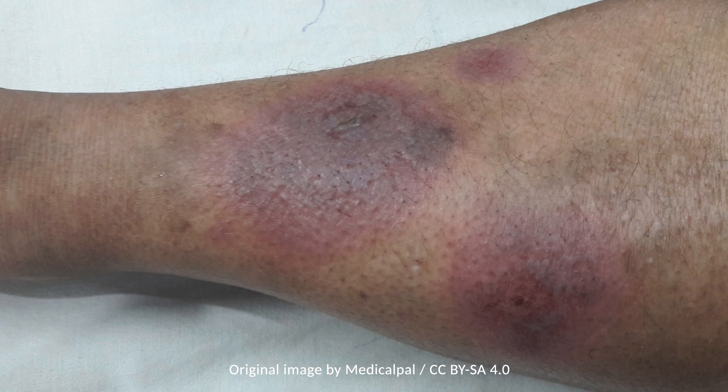Erythema nodosum is a hypersensitivity reaction that occurs due to a large variety of etiologies. Unfortunately, the cause remains undiscovered in a large portion of cases.